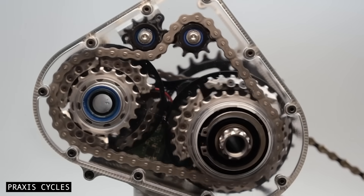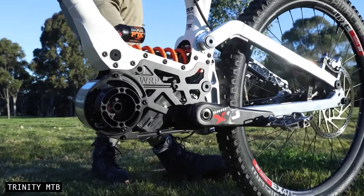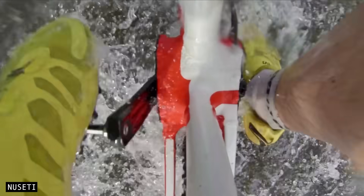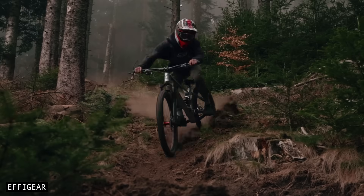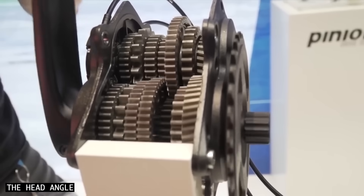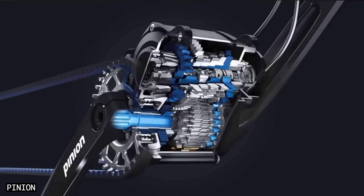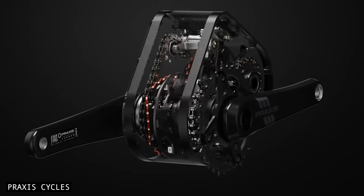Bicycle gearbox technology has gained significant momentum in recent years. New systems are arriving on the market at an unprecedented pace, offering major benefits including improved reliability, longer durability, and more centralised weight distribution. Pinion currently leads the space with its robust gearboxes, which offer broader gear ranges and smaller gear steps than traditional derailleur systems. It's also the only brand featured in downhill World Cup racing, but a new wave of innovation is rapidly emerging.